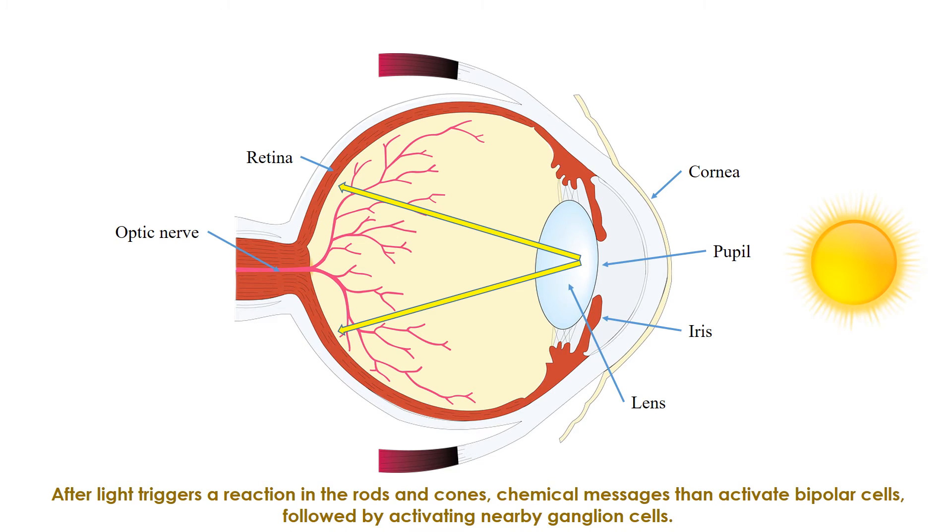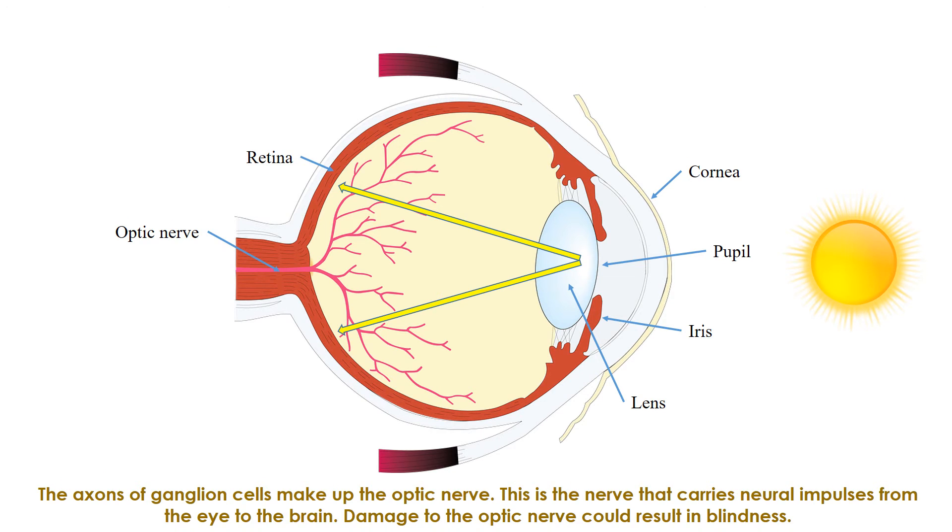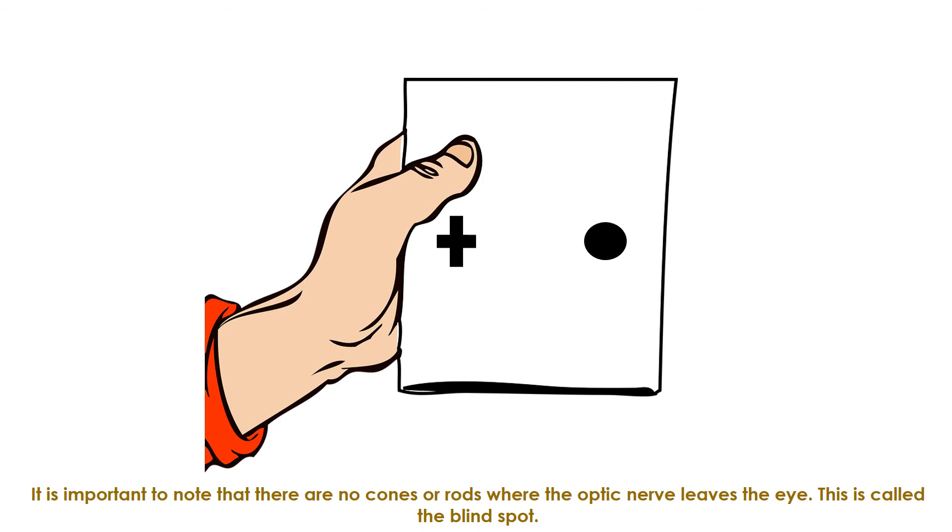After light triggers a reaction in the rods and cones, chemical messages activate bipolar cells, followed by activating nearby ganglion cells. The axons of ganglion cells make up the optic nerve — the nerve that carries neural impulses from the eye to the brain. Damage to the optic nerve could result in blindness. It is important to note that there are no cones or rods where the optic nerve leaves the eye; this is called the blind spot.